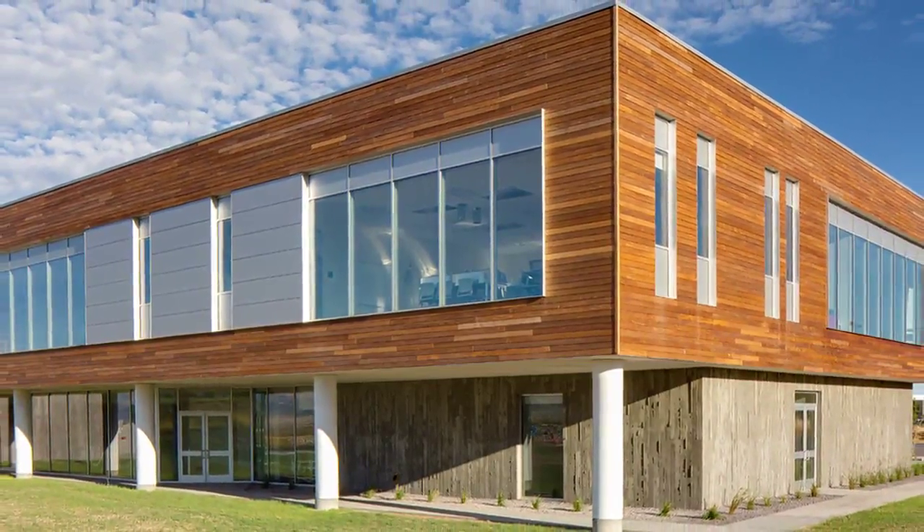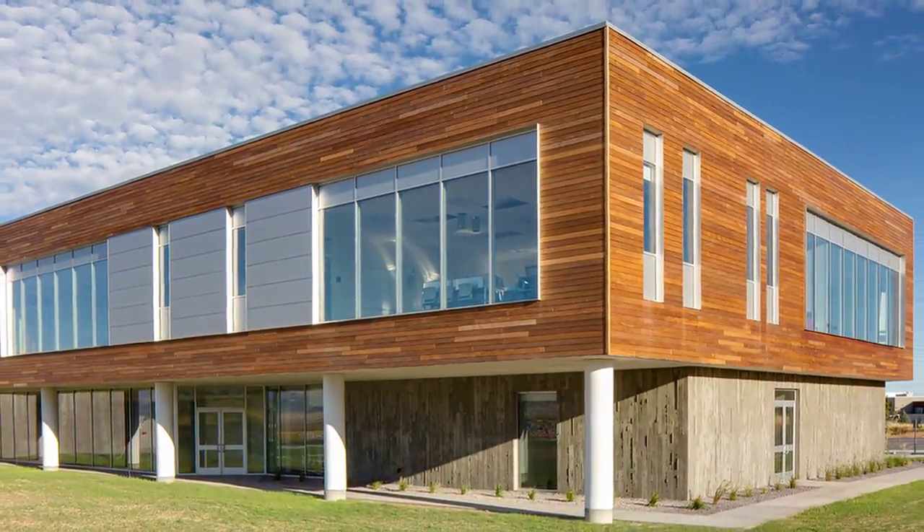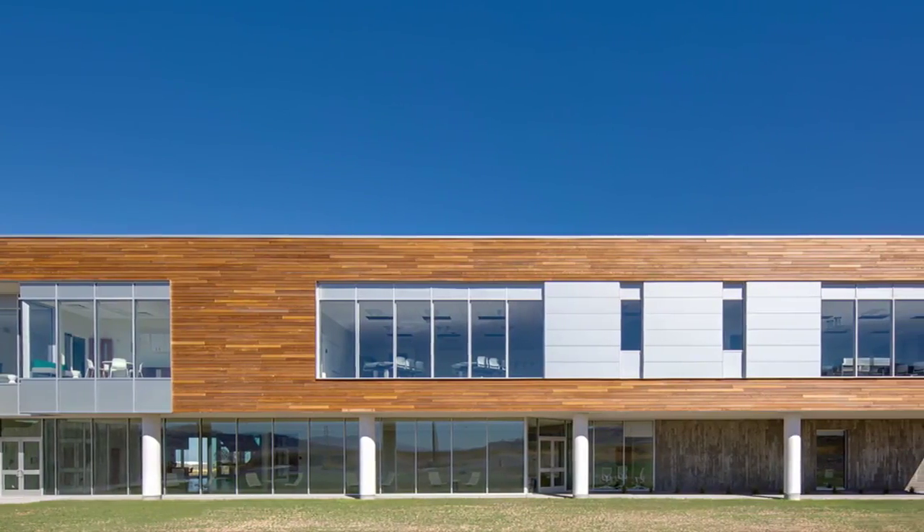Outstanding Concrete Structures Project: Utah State University Science and Technology Building.